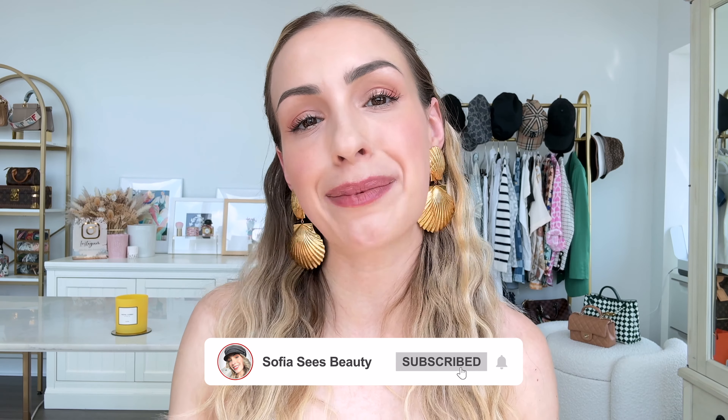And that is it — those are all of my makeup favorites for the summertime season. If you enjoyed this video, please don't forget to give me a big thumbs up and leave me a comment down below. Let me know what you think of my favorites, but also what are some of your everyday summer staples? What is in your everyday makeup bag? I would love to know. Subscribe if you haven't already. I hope that you see some beauty in your day and I will see you in my next one. Goodbye.